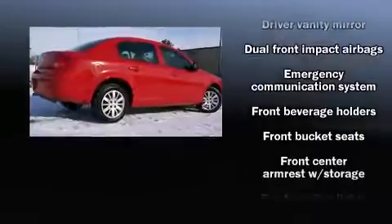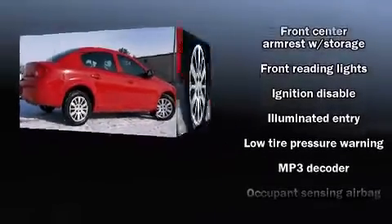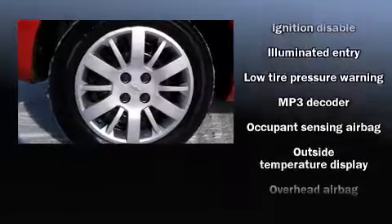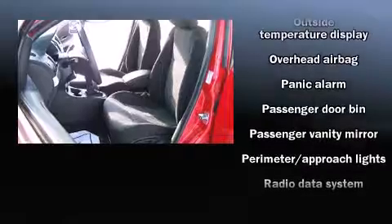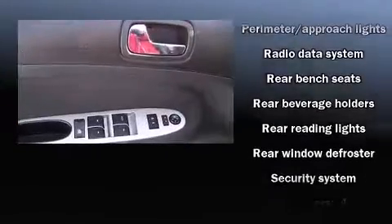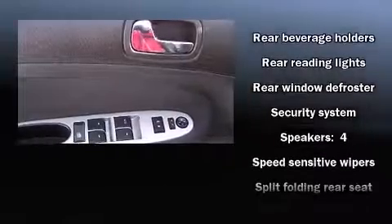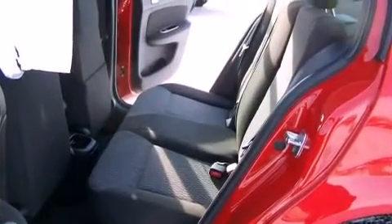Top features include air conditioning, automatic headlights, remote keyless entry, and power windows. In the event of a rollover collision, side curtain airbags provide additional protection for outboard seated passengers. It also arrives with a Carfax history report indicating just one previous owner.